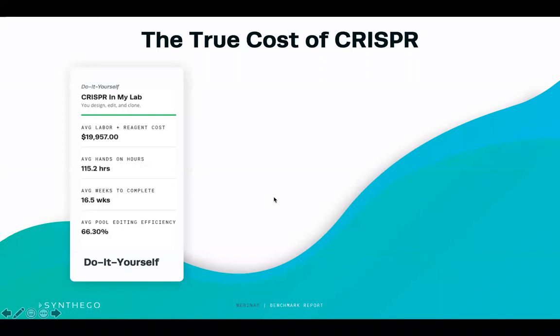We were able to calculate the true cost of CRISPR from the benchmark report and put it into a calculator. Based on results for plasmid and lipid-based transfection, people were on average spending just under $20,000 to create a clone and over 115 hands-on hours to complete this, which averaged to about 16 weeks. So it's a huge amount of time to create a knockout clone.